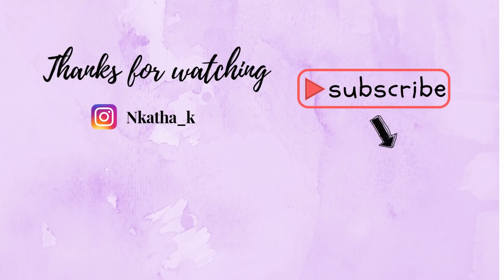Otherwise, have a lovely day or a lovely night, whenever you're watching this. I'll see you guys very soon — bye!